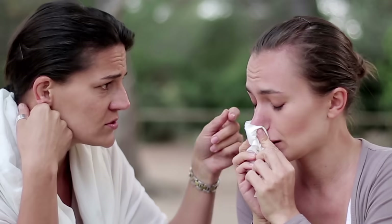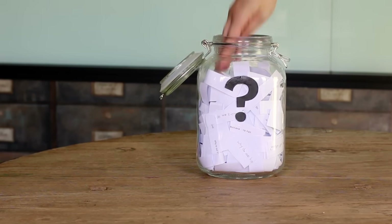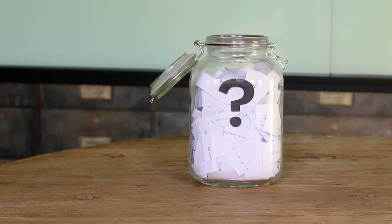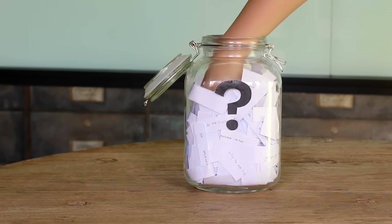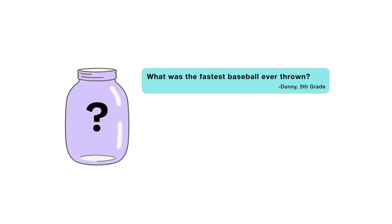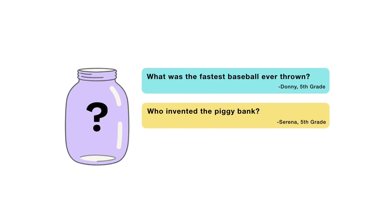That's all for this week's question. Thanks, Poppy, for asking it. Now, for the next episode, I reached into my question jar and picked out three questions that I'm thinking about answering next. When this video is done playing, you'll get to vote on one. You can choose from: What was the fastest baseball ever thrown? Who invented the piggy bank? Or, why are flamingos pink? Submit your vote when the video is over. I want to hear from all of you watching. There are mysteries all around us. Stay curious and see you next week.